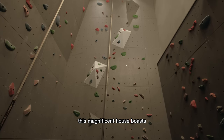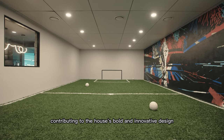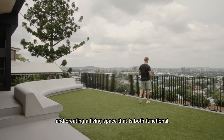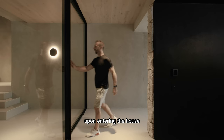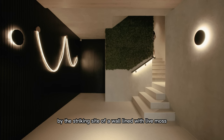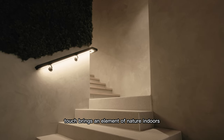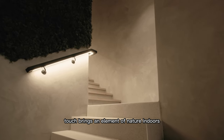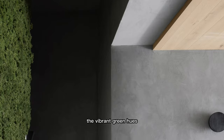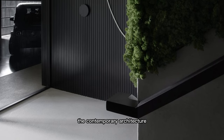This magnificent house boasts an array of unconventional features that set it apart from traditional homes, contributing to its bold and innovative design and creating a living space that is both functional and visually striking. Upon entering the house, one's senses are immediately captivated by the striking sight of a wall lined with live moss imported from Italian caves. This unique and organic touch brings an element of nature indoors, creating an immersive and visually stunning experience for visitors.